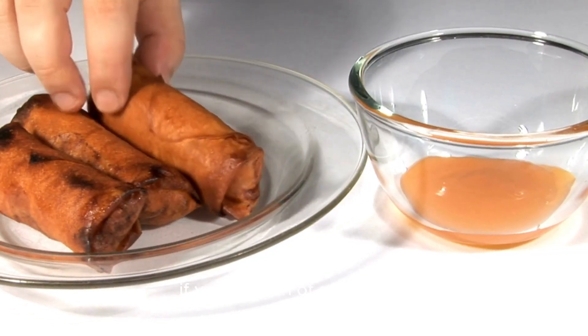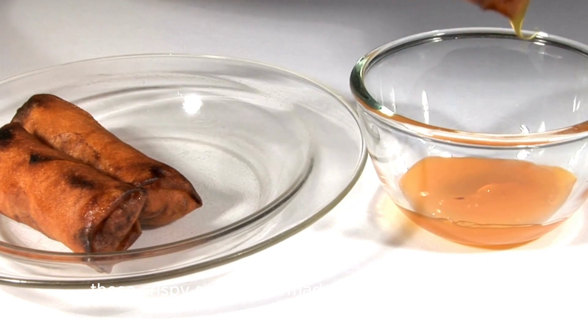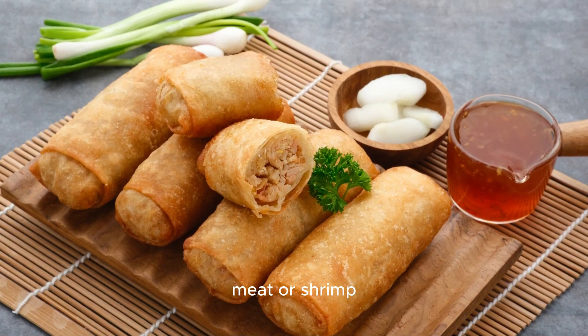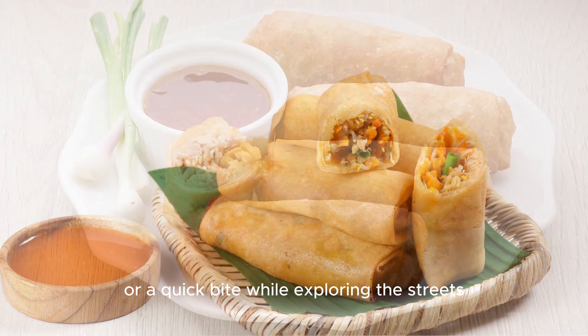If you're a fan of spring rolls, you'll love lumpia. These crispy snacks are made with a thin wrapper filled with a delightful mix of vegetables, meat, or shrimp. Perfect as an appetizer or a quick bite while exploring the streets.